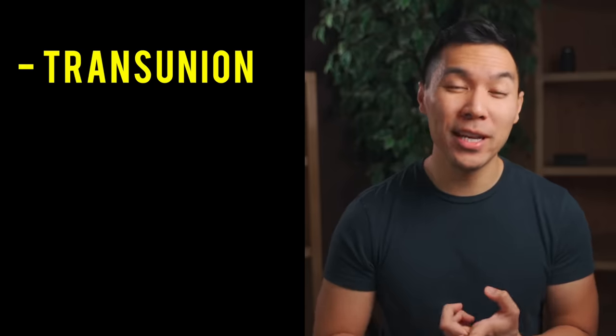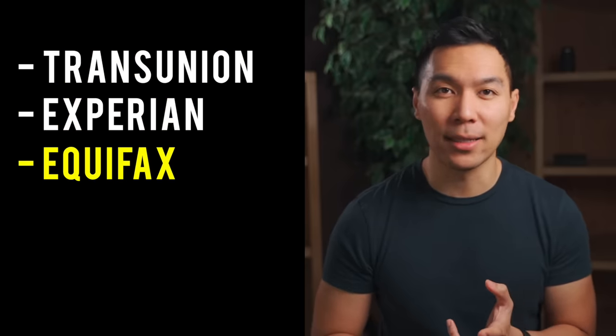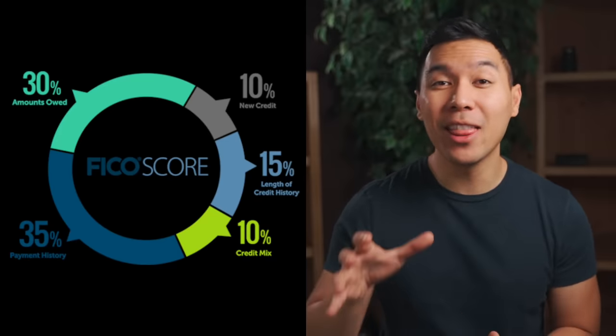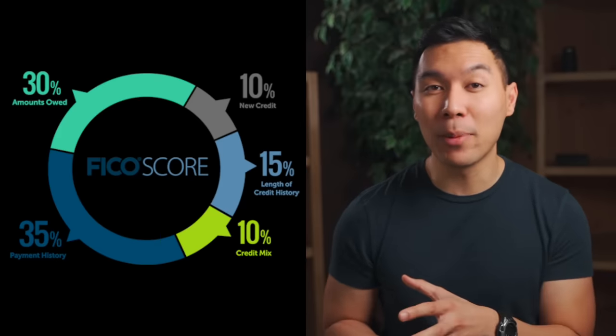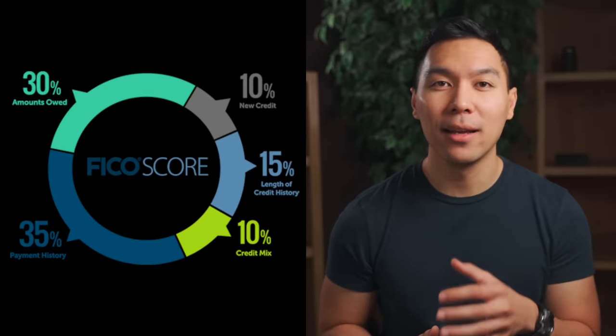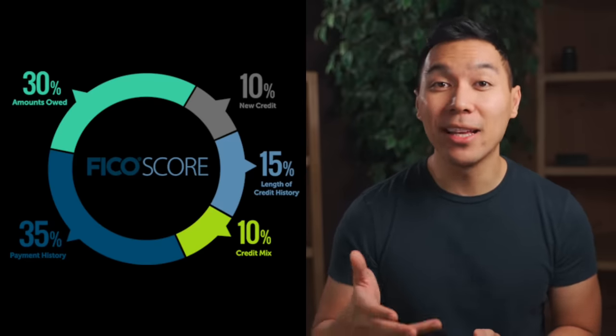Let's talk about when you can pay off your credit cards to have the greatest effect on your credit score. Whenever you hold a credit card, you will receive a statement in the mail or via email. This information will then get forwarded to the credit bureaus. There are three major credit bureaus: TransUnion, Experian, and Equifax. So as a quick refresher, let me go over what goes into a credit score. Imagine a pie chart that equals 100%: 35% of your credit score consists of your payment history, 30% consists of the amounts owed or credit utilization, 10% is new credit, 15% is length of credit history, and 10% is your credit mix.